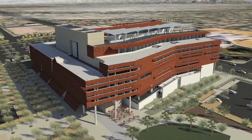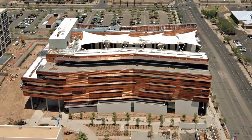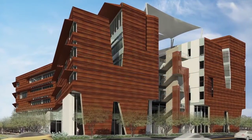Welcome to the Green CE Movie Series. This presentation documents the design, construction, and occupancy of the Health Sciences Education Building. We will utilize a case study format to better understand this exciting and complex project.